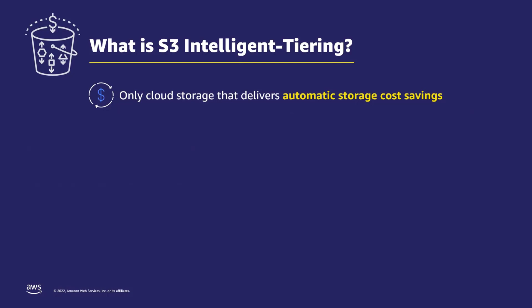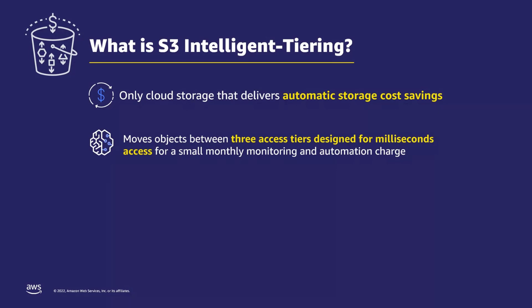S3 Intelligent-Tiering is the only storage class in the world that optimizes storage costs automatically as data access patterns change. Since it launched in 2018, we've delivered over $250 million in storage cost savings back to our customers, and that number keeps growing every single day. To deliver storage cost savings, S3 Intelligent-Tiering automatically moves objects between three access tiers for a small monthly monitoring and automation charge.